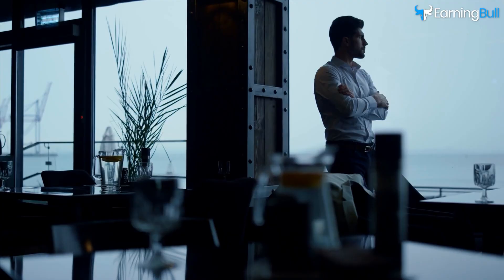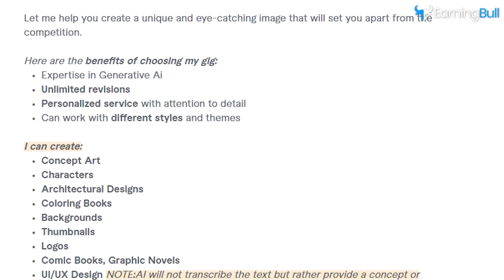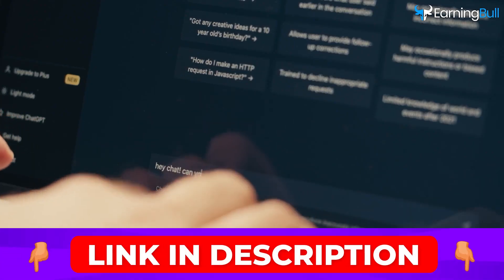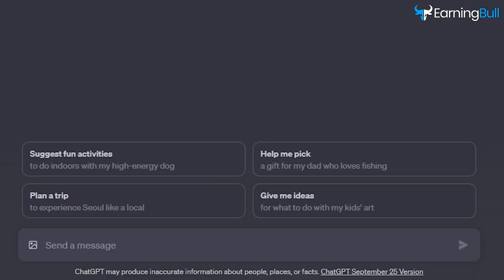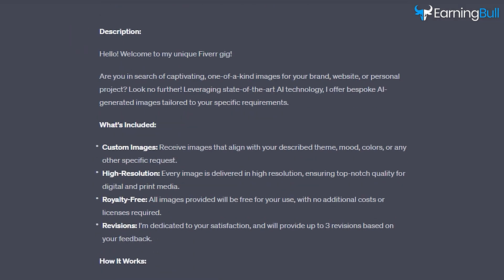So, how can you climb this ladder of success? First, your Fiverr gig description needs to be top-notch. That's where ChatGPT swings into action. Type in a prompt like, "craft a Fiverr gig description for AI-generated images," and watch as ChatGPT whips up an engaging and SEO-rich description.